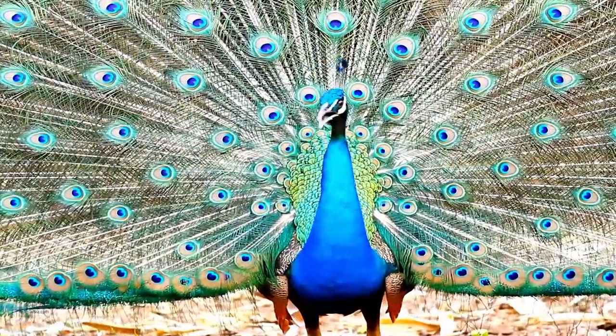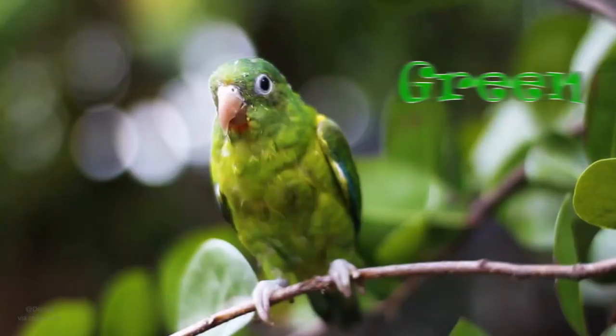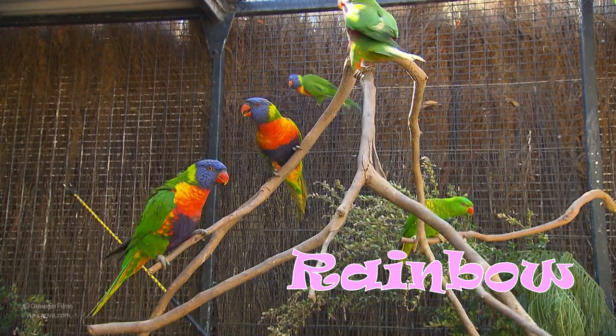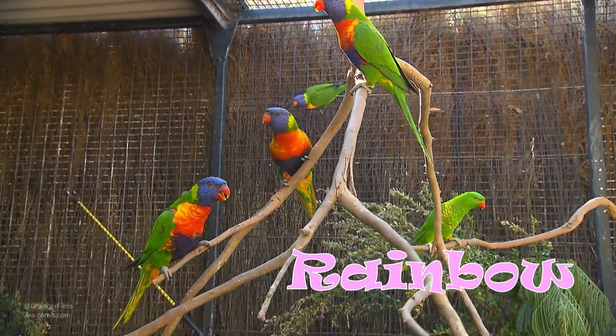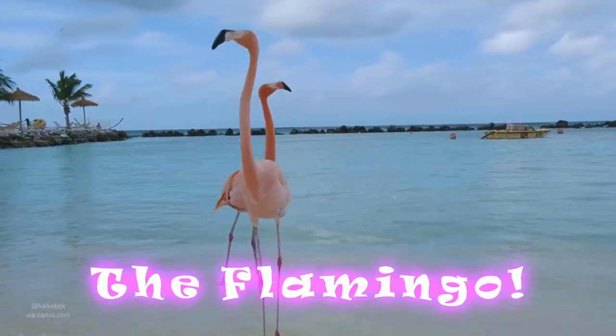Birds are some of the coolest creatures out there, and that's for a lot of reasons. But one of those reasons is that they come in all the colors of the rainbow, and sometimes one bird has all of the colors in the rainbow. Today we have ten amazing facts about one of the most famous colorful birds in the world — the flamingo. Let's get started.